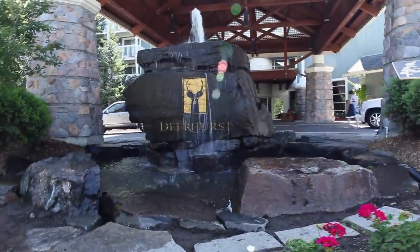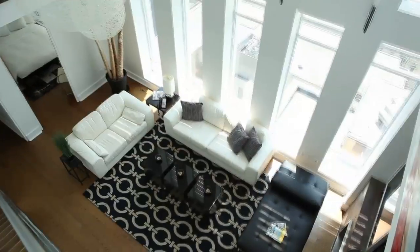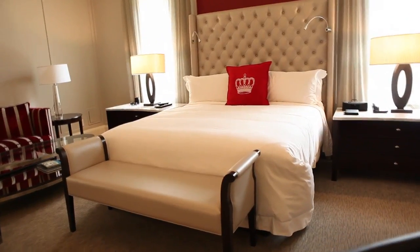My name is Michael Kay. I'm the director of design and project management for Skyline Hotels and Resorts, and under our umbrella we have a number of hotels and resorts which encompass Deerhurst Resort, Horseshoe Valley Resort, Pantages Hotel, the Cosmopolitan Hotel, and the King Edward Hotel.